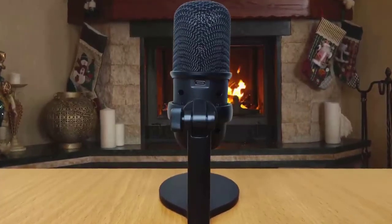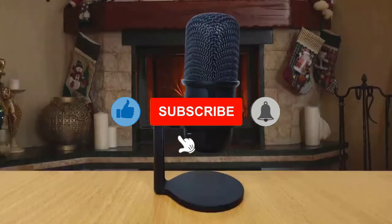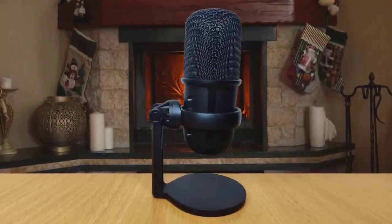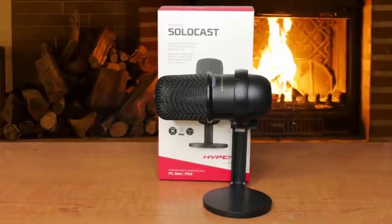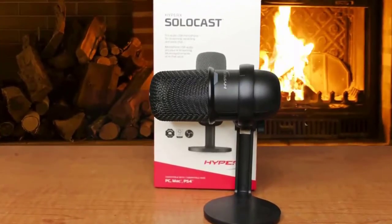The USB Type-C connection makes for easy plug-and-play and works nicely on Macs and even a PlayStation 4, in case you're streaming directly to Twitch from the console. As far as sound quality is concerned, you usually get what you pay for, but the HyperX SoloCast is hoping to prove that a microphone cheaper in price doesn't have to mean cheap sound.